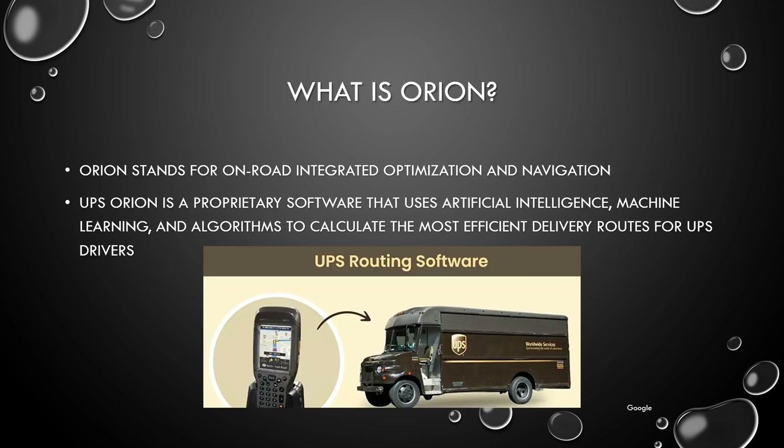What is Orion? Orion stands for On-Road Integrated Optimization and Navigation. UPS Orion is a proprietary software that uses artificial intelligence, machine learning, and algorithms to calculate the most efficient delivery routes for UPS drivers.